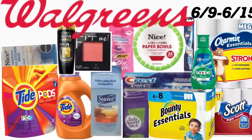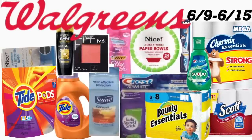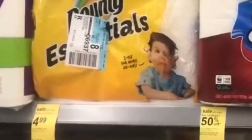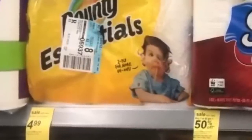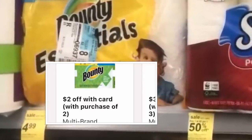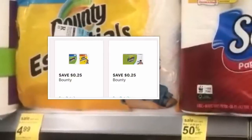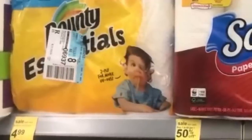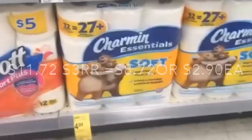Hola, bienvenidos nuevamente a mi canal. En este video les quiero compartir algunas de las mejores ofertas que tenemos esta semana en la tienda de Walgreens. Estas ofertas comenzaron hoy, junio 9, y el último día será junio 15. Vamos a comenzar con la primera oferta, que va a ser en productos de papel — los Bounty Essentials están a $4.99. Tenemos un cupón en el librito de Walgreens de $2 en la compra de dos, más un cupón digital de 25 centavos en la aplicación.